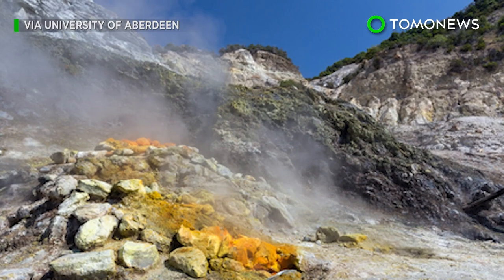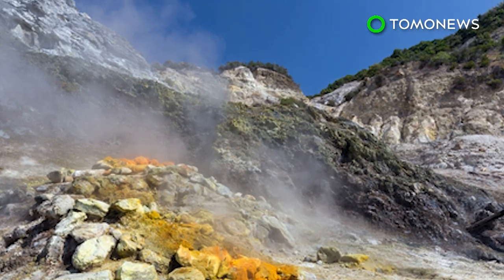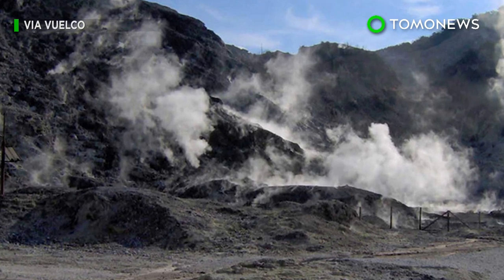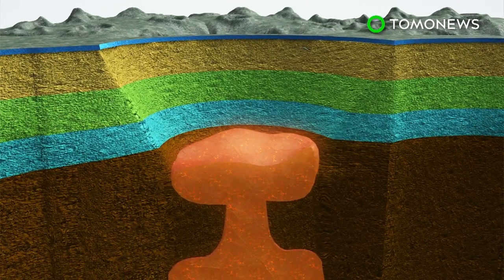Scientists have located the magma source of an Italian supervolcano that's considered one of the most dangerous in the world. Campi Flegrei is a volcanic caldera to the west of Naples, which last erupted in 1538, but was responsible for a series of small earthquakes in the 1980s. Researchers have now pinpointed the location of a hot zone about 4 kilometers under the nearby city of Pozzuoli.